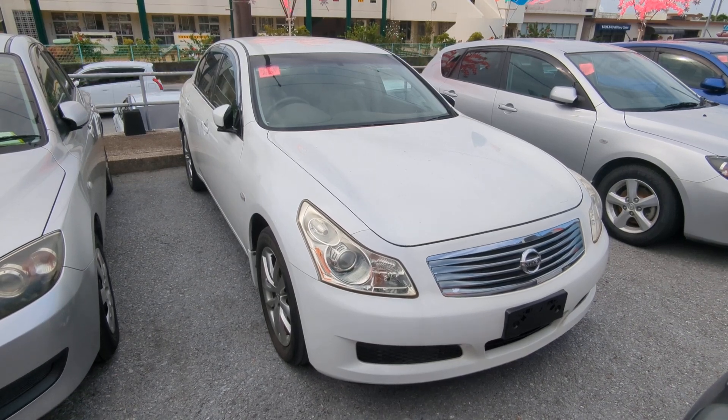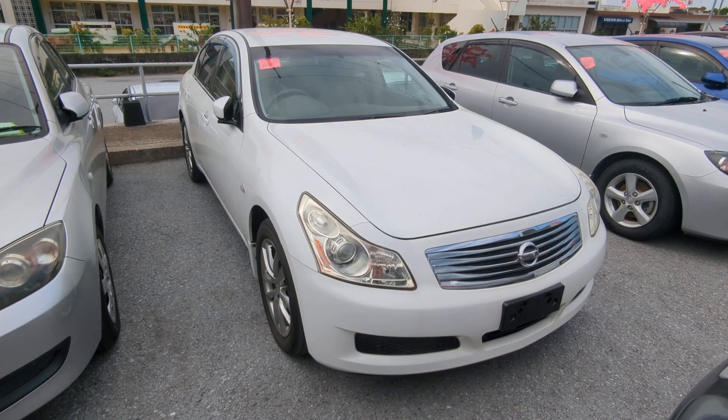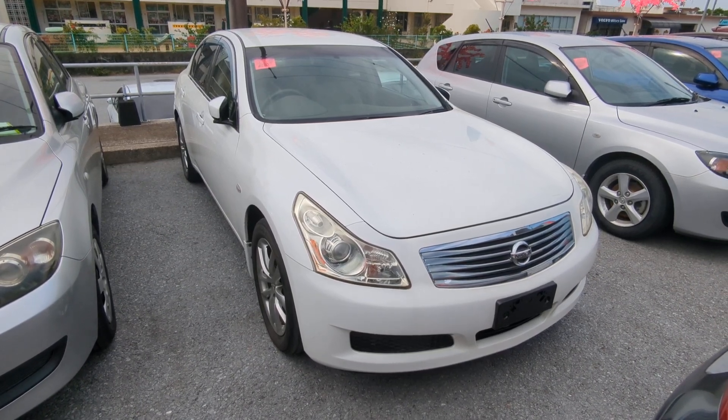Hey everybody, this is Don over with Johnny Z's Cars. Today I'm going to show you this 2009 Nissan Skyline 250 GT that just came in. It's got almost 78,000 kilometers on it, which is right at 48,000 miles.